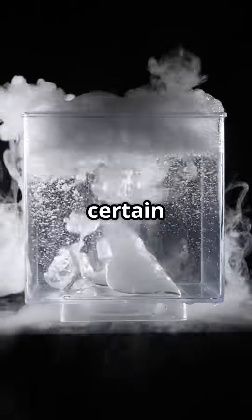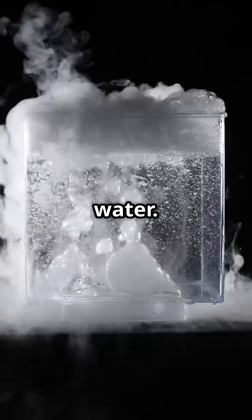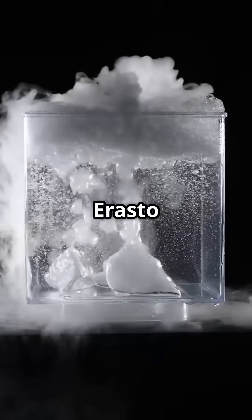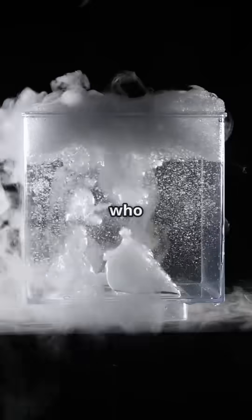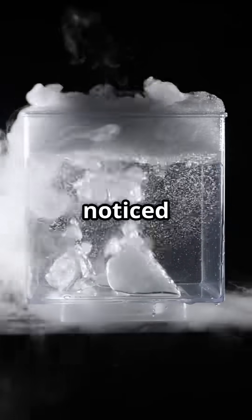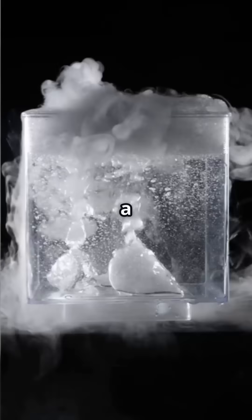It may sound like a paradox, but under certain experimental conditions, hot water can freeze faster than cold water. This strange phenomenon is known as the Mpemba Effect, named after Erasto Mpemba, a Tanzanian student who first observed it in 1963 during a school experiment making ice cream. Mpemba noticed that placing a warm mixture in the freezer caused it to solidify faster than a cooler one.